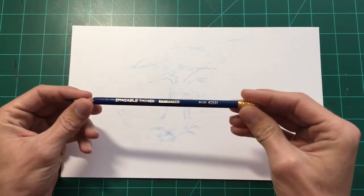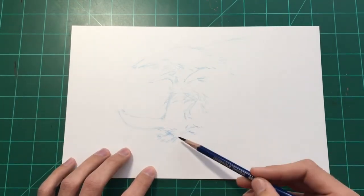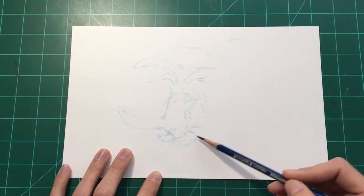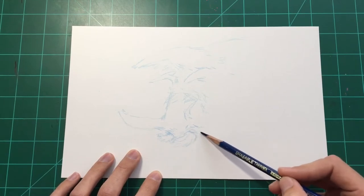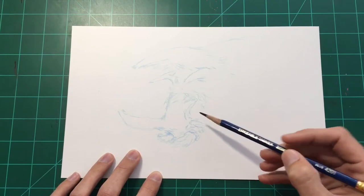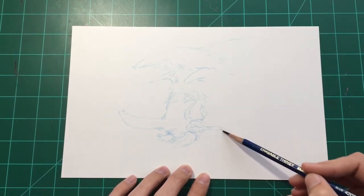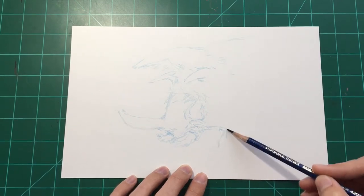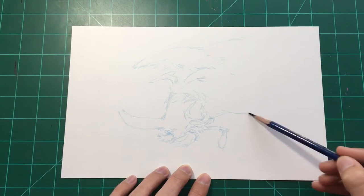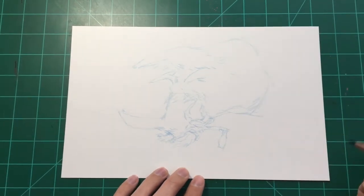I decided to try something a little bit different today with my medium. I'm using an erasable blue pencil — this is a really old one, a Dixon Old Erasable Thin Blue pencil. You may not be able to find this exact one, but they have Col-Erase, and I think Ticonderoga makes an erasable blue pencil too. You can basically search for a non-photo blue pencil. The cool thing is if you sketch and then ink over them and scan digitally, it's really easy to remove the blue line work and just leave the black ink.